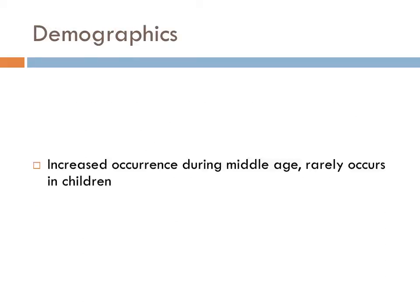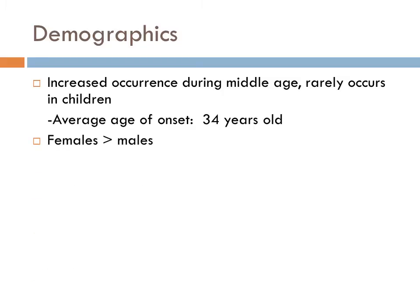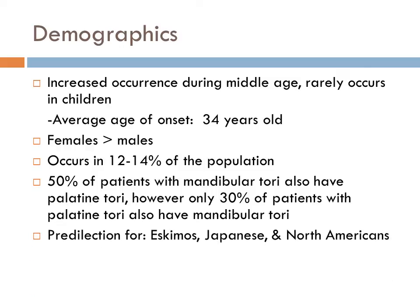There is an increased occurrence of palatal torii during the middle ages, and they rarely occur in children. The average age of onset is 34 years old. They are more common in females and occur in 12-14% of the population. 50% of patients with mandibular torii also have palatal torii; however, only 30% of patients with palatal torii also have mandibular torii. There is an increased occurrence in Eskimos, Japanese, and North Americans.